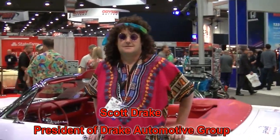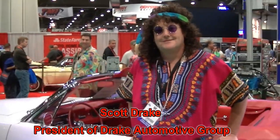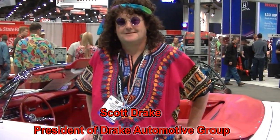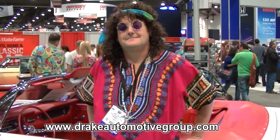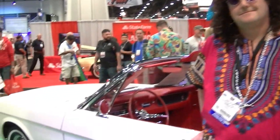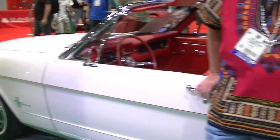I'm here with Scott Drake, the one and only owner, founder, and leader of Scott Drake Enterprises. They do an amazing job reproducing '65 to '73 as well as box body parts, late model, and many of you don't know they provide a lot of parts to Shelby America. We're going to go over this beautiful convertible and talk about some new products, so with that I'll turn it over to Scott Drake.